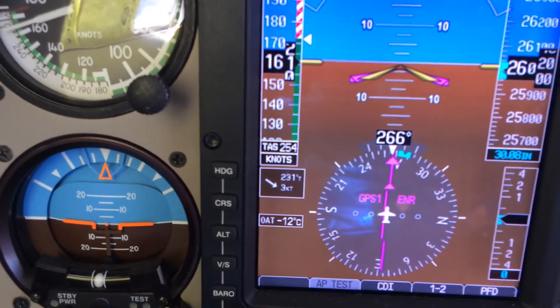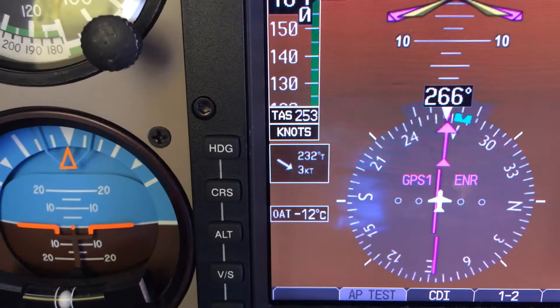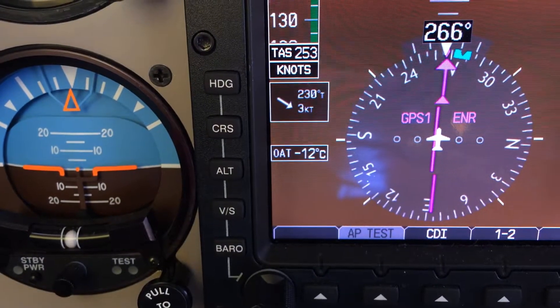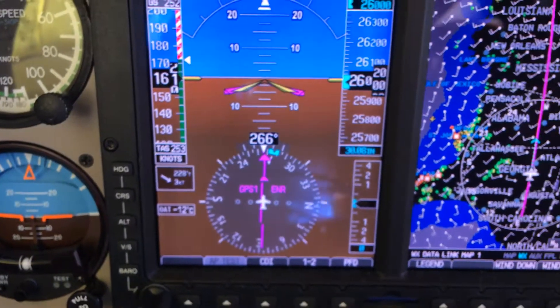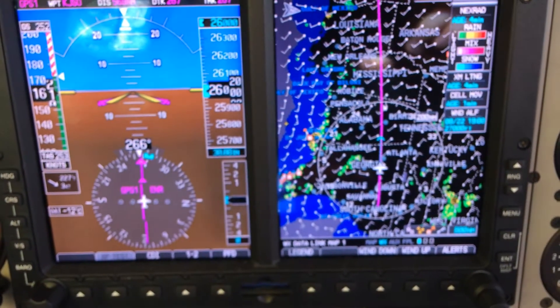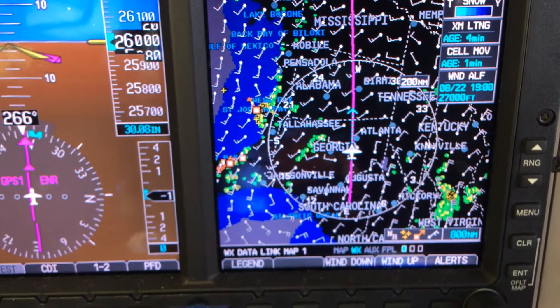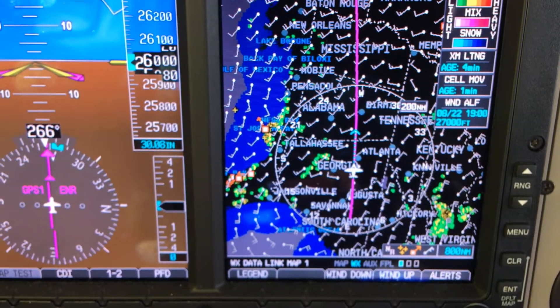There's my indicated airspeed, and with the true airspeed right below it of 254 — now 253. There's the reason why: negative 12 — that's pretty warm. This is the summer months, and I'm heading back from South Carolina over to Texas, with just a little bit of weather to my south and north, but nothing major.